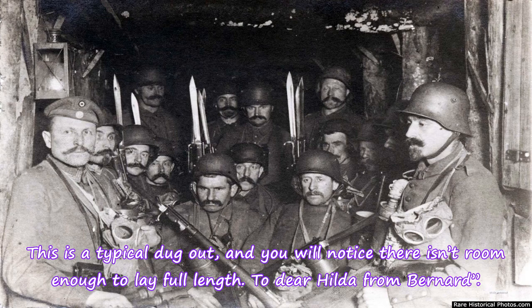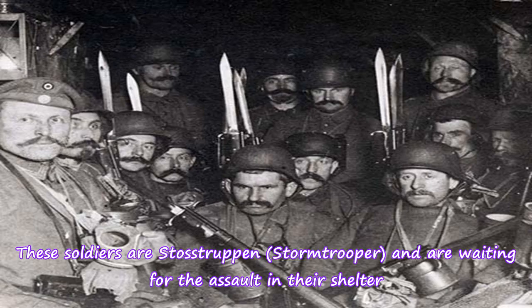This is a typical dugout, and you will notice there isn't room enough to lay full length. To the air, Hilda from Bernard. These soldiers are Stoßtrupp and Stormtroopers, and are waiting for the assault in their shelter.